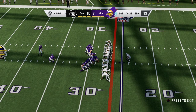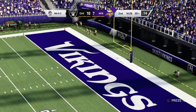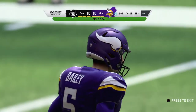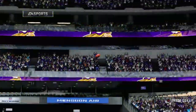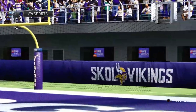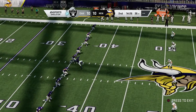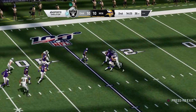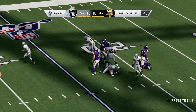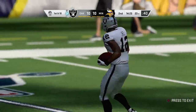Dan Bailey now for the field goal try from the right hash — a 46-yard attempt. And this will split the uprights, right down the middle, and that will knot us up at ten. So the field goal there caps what winds up to be an 11-play drive. That's a lot of offense to run there to only get three points — I wonder, are they going to recycle those plays, or do you go to another section of the playbook trying to find one to get you into the end zone and get you six? He'll bring it a few past the 20 to the 23-yard line.